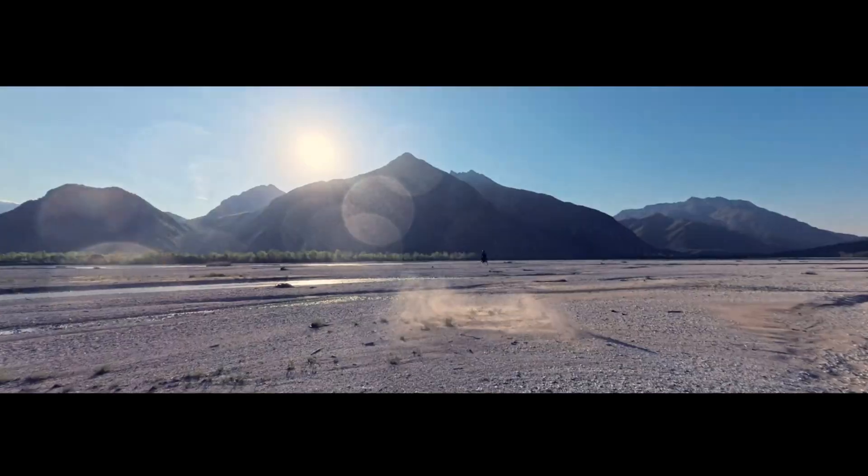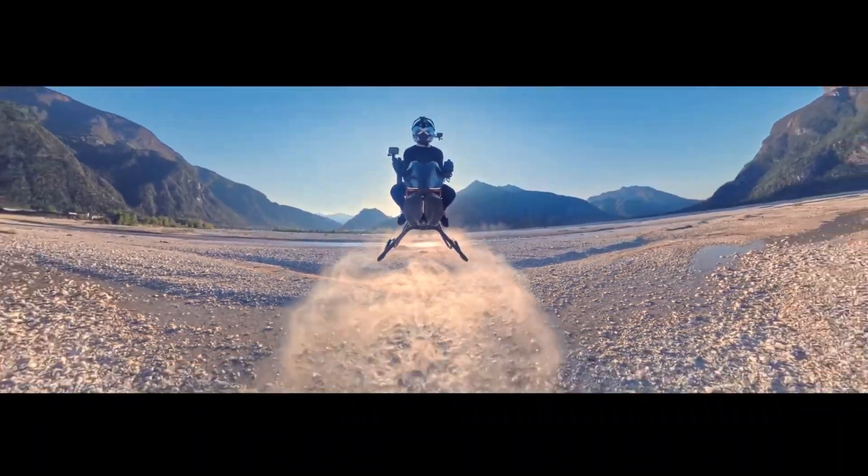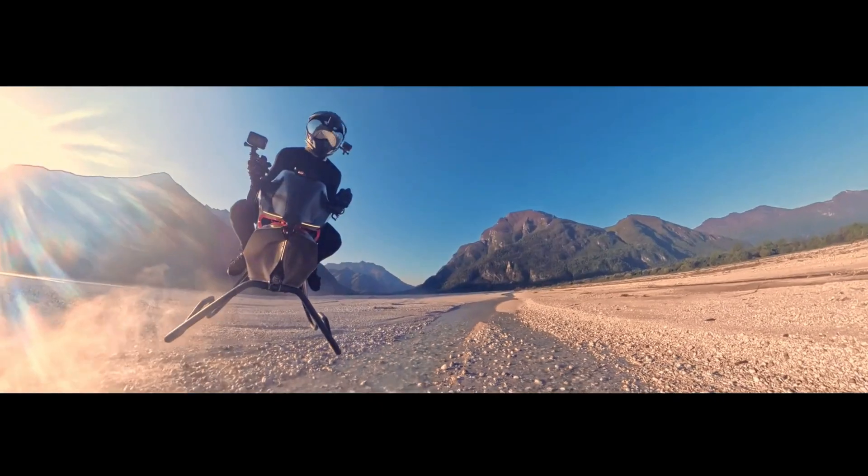Subtle touches like rear red taillights add safety and visibility, while sculpted landing stands support soft landings and clean liftoffs.